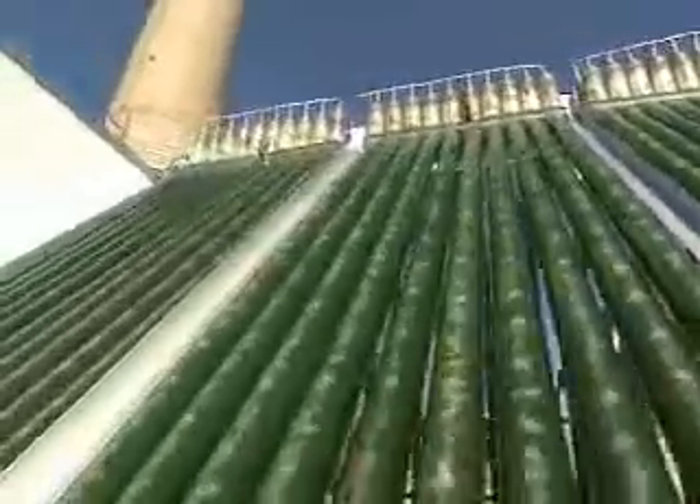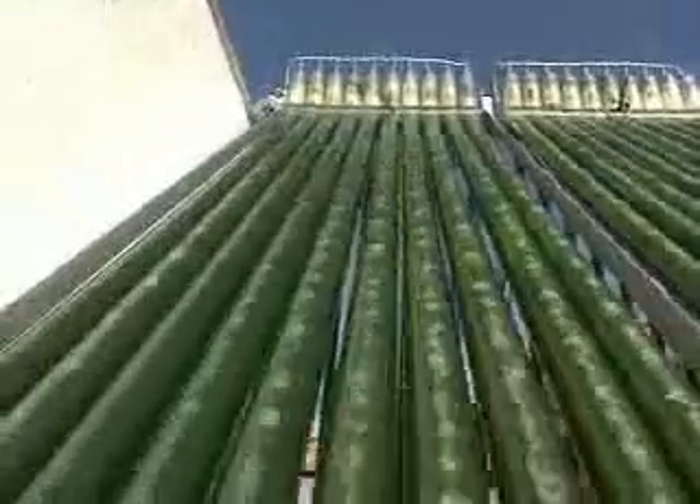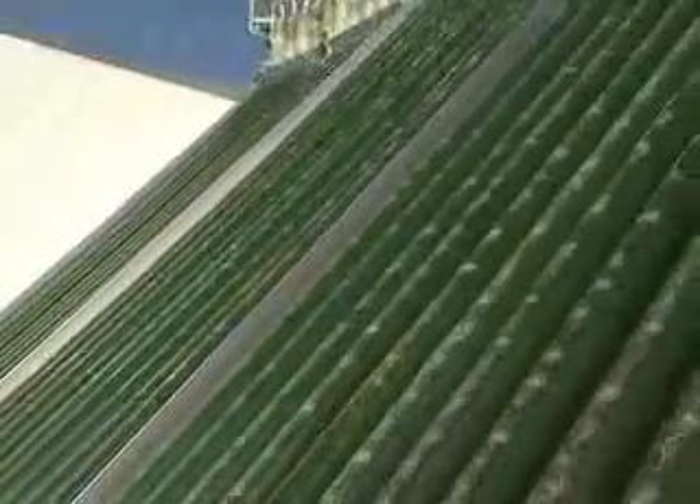The gas making the bubbles in these green tubes comes from the power plant's smokestack, and the green stuff is algae. Ancestors of the algae here once grew in the ocean, but now the microscopic plants are feeding on the flue gases and growing in the sunlight.